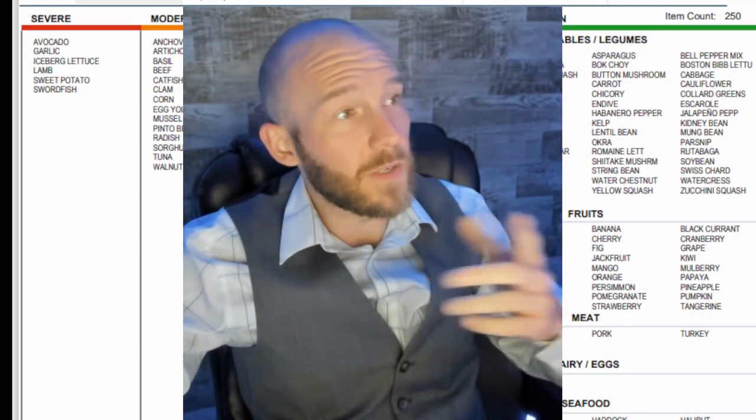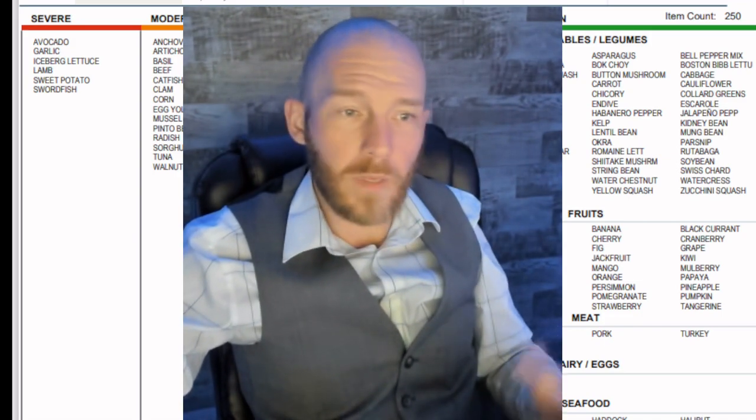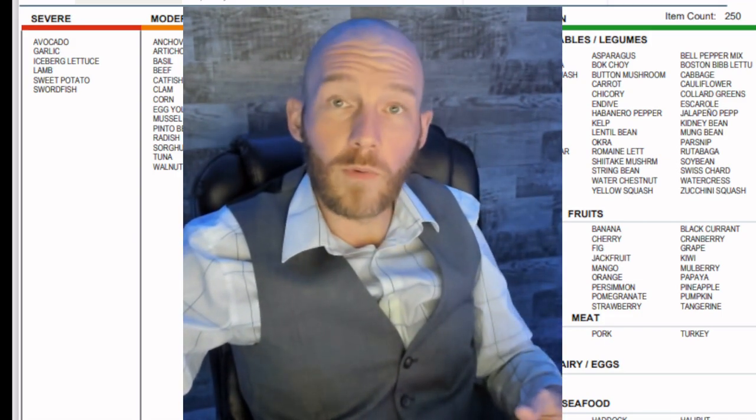As you can see over here, we have some severe reactions to avocados, garlic, and sweet potatoes. But I thought being vegan was good — well, we're about to find out what's good and bad for you.